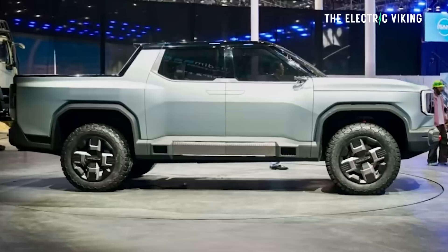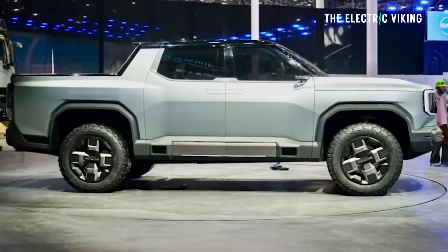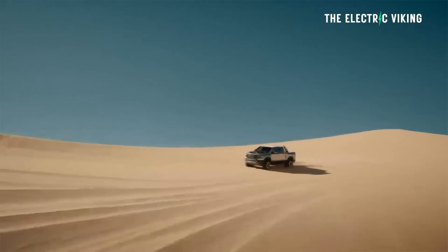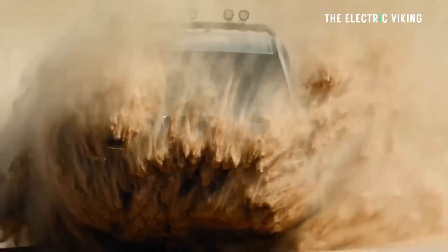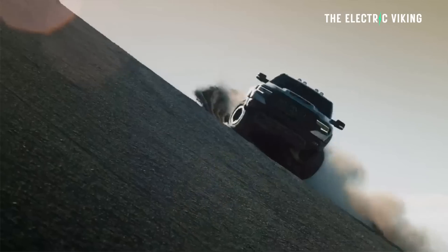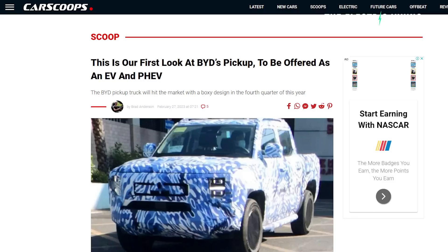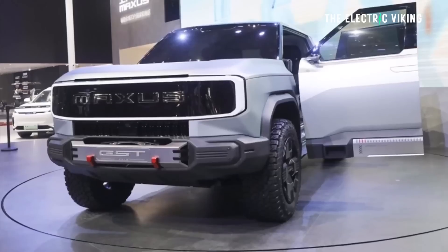I believe this LDV electric pickup truck will be available within about 24 months, maybe less. So if you're thinking of getting a new pickup truck or a gasoline-powered truck because there's nothing electric available right now, be patient — this is coming. So is BYD's new electric pickup truck, and there'll be a couple of others as well. I'll have videos about them very soon.